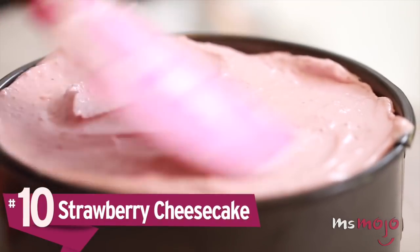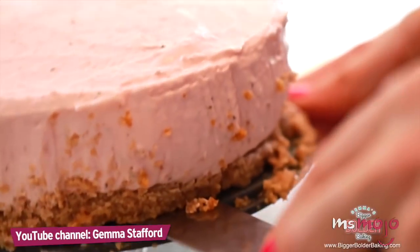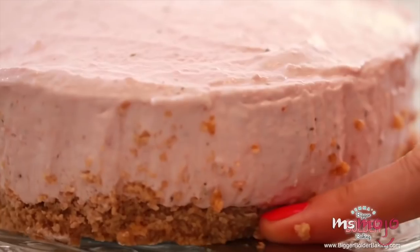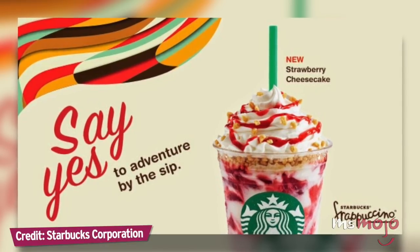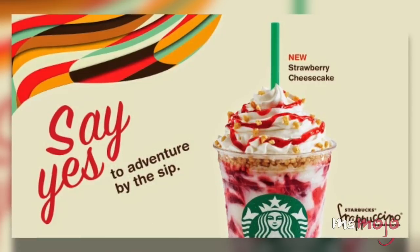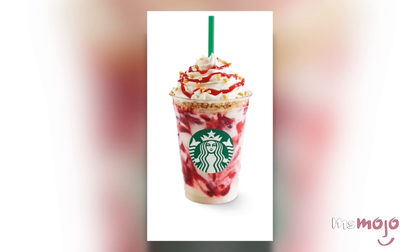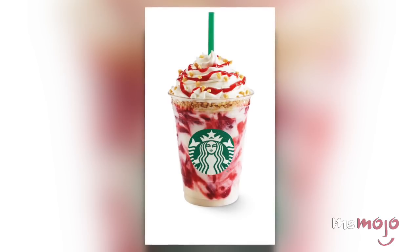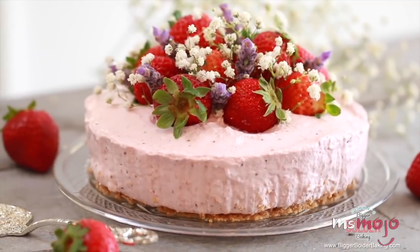Number 10: Strawberry Cheesecake. Like many of the other entries on our list, a strawberry cheesecake frapp is something that fans have already dreamed up and created using the Starbucks secret menu. It also exists on the real menu in several Asian countries and as a limited edition treat in Australia, but sadly has not made its way to Europe or America. This New York City favorite would undoubtedly make for a great Frappuccino, with the tartness of cream cheese working as a perfect contrast to the sweetness of the fruit.